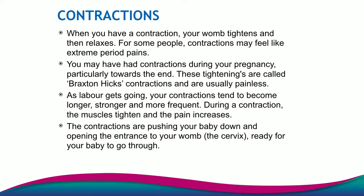Contractions is one of the most important things to talk about, and I think one of the questions we get most as midwives is: how will I know I'm having contractions, what do contractions feel like, what are contractions? Contractions is your womb tightening — your abdomen muscles, your stomach muscles tightening and relaxing.